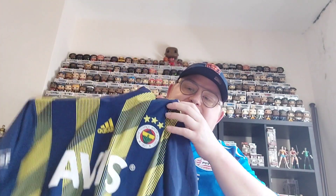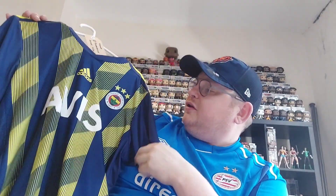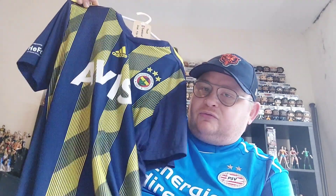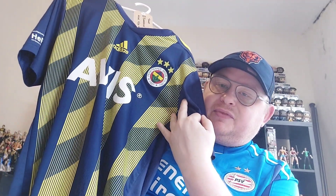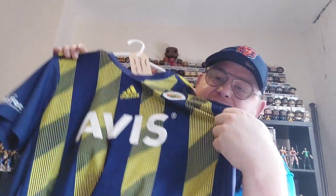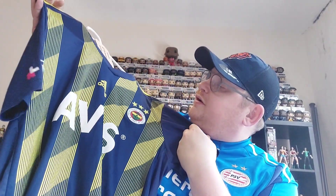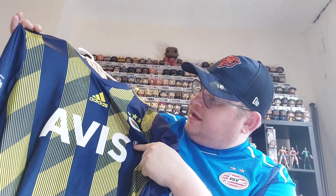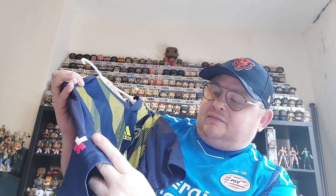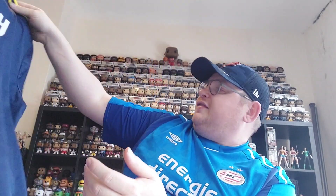That brings me swiftly on to the final shirt, which is from Turkey: an absolutely fabulous Fenerbahçe shirt. It's got three stripes on their own colour with a patterning down the stripes. The traditional navy and yellow striped shirt of Fenerbahçe, but the yellow stripe has sort of pinstripes down it with hints of navy bedded into them — a really fetching shirt. This is from the 2019-20 season, so a really cool shirt.